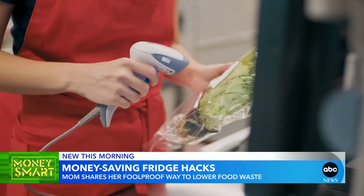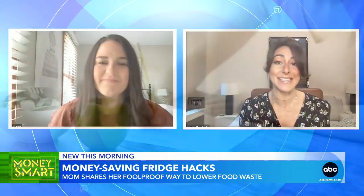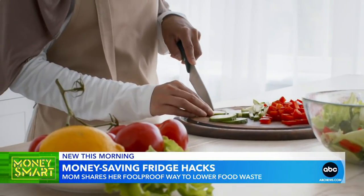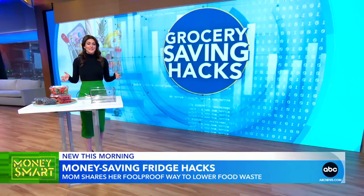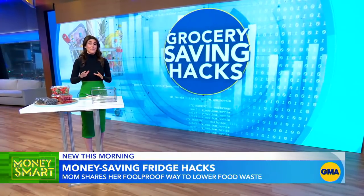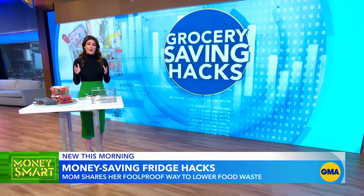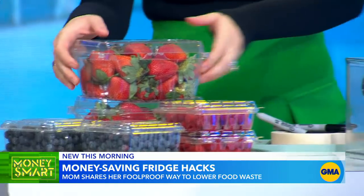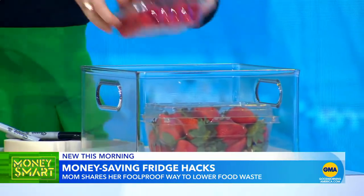And if you find yourself overbuying at the store, number one is meal planning — having some sort of plan really does save you money. If you're anything like our family, we go through berries by the ton and I know that they are very expensive and can go bad quickly, so from now on we're going to use our need-to-use bin and put the berries in there.